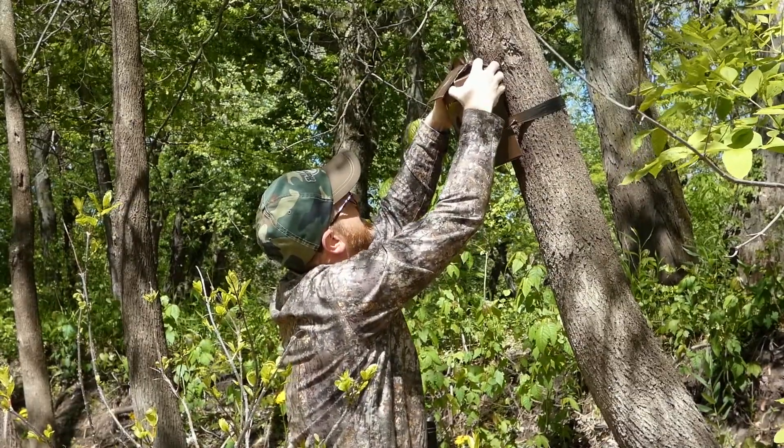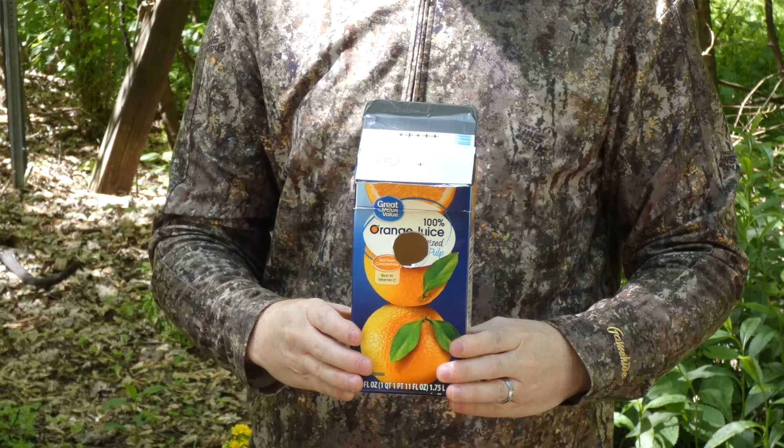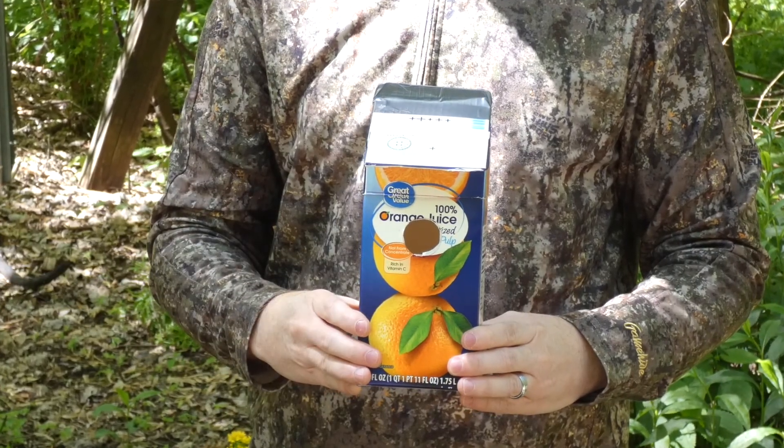I happened to notice that they used orange juice cartons, and it kind of hit me during the pandemic — we were home quite a bit and we'd been recycling these orange juice cartons. We thought maybe we should just try to fit one out and make it into a birdhouse.